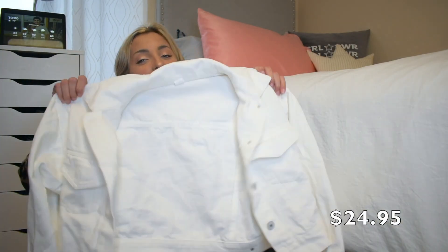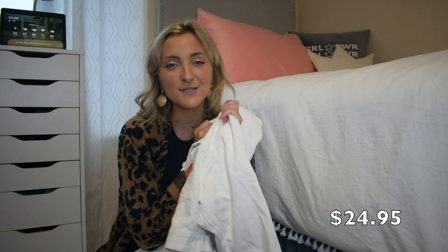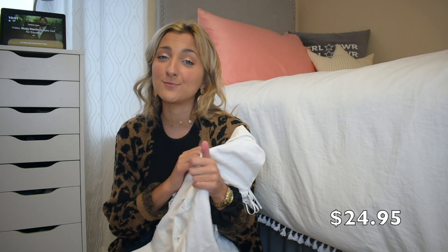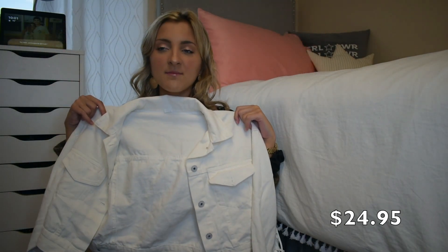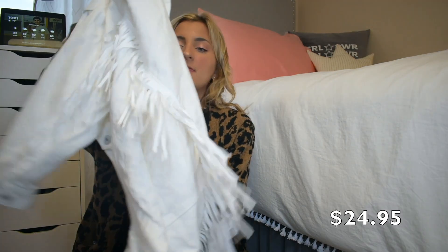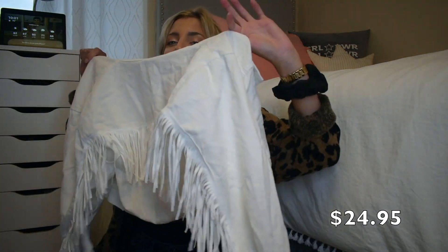This next jacket is one of my favorite things I think I've ever gotten from Romwe. I'm not a denim jacket person, but I shoot with Sophie the Chic Flamingo a couple times a week and she always wears denim jackets and looks super cute in them. It's very cropped, which I really like because one thing I hate about denim jackets is when they cover your waistline — this sits right above it. The back has all this fringe on it, so it gives off a very Western vibe. It's fun, it's different.